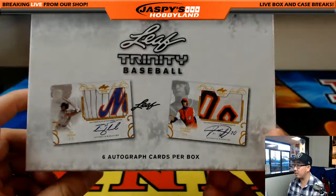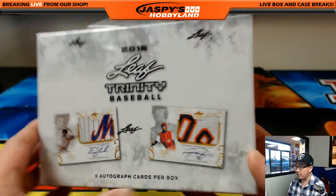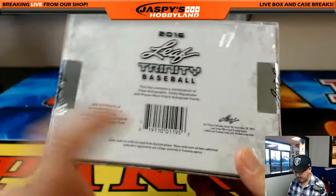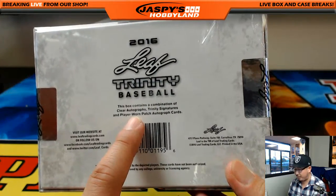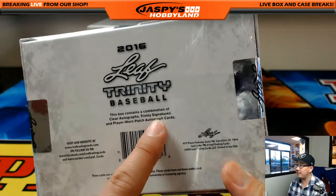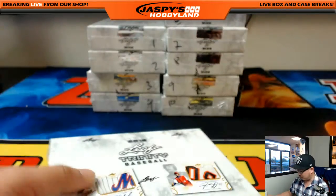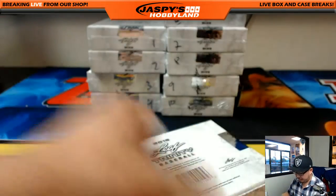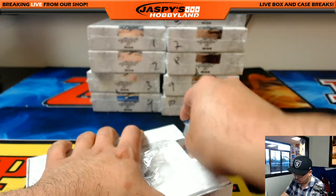Here we go — six autographs per box. A lot of low numbers, on-card stuff, fun inscriptions. It looks like there are player-worn patches, clear autographs, and Trinity signatures as well. Good luck to the folks in Trinity Baseball random hit break number one.